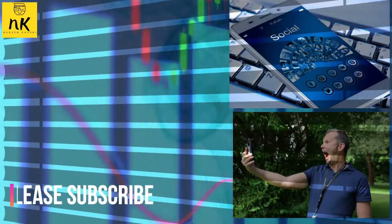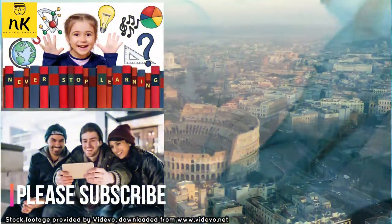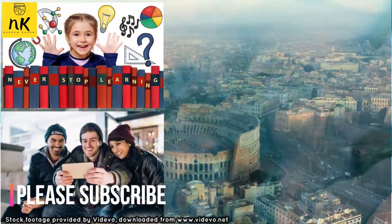Assalamualaikum and hello beautiful people, welcome to my channel. I am your host Nadine Kabri. Here I am with another interesting and informational video. To find this type of amazing videos, don't forget to subscribe to my channel and press the bell icon for latest updates.